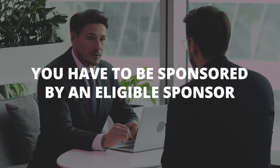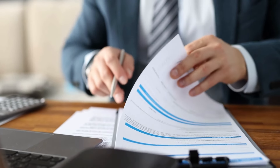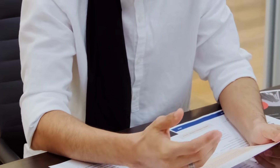First of all, you have to be sponsored by an eligible sponsor, so your company must apply to become a standard business sponsor. This part doesn't really have much to do with the applicant — it's entirely on the company. This is an application they present to the Department of Home Affairs where they provide supporting documents to demonstrate that their business is actively operating in Australia.